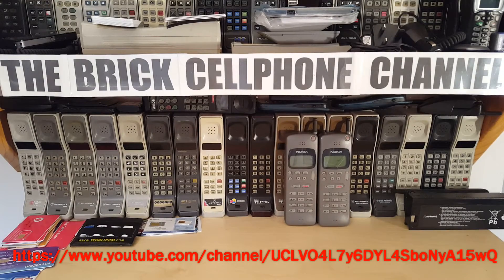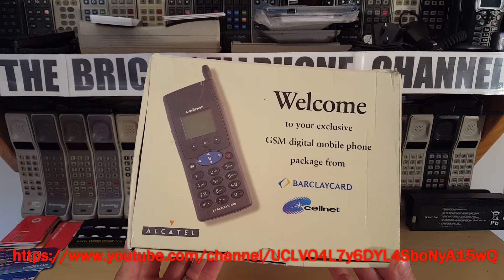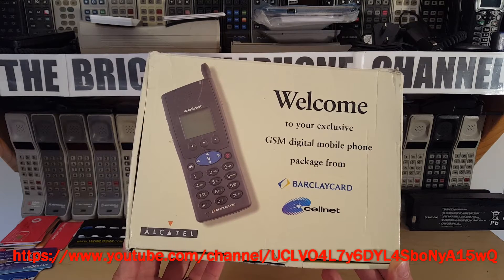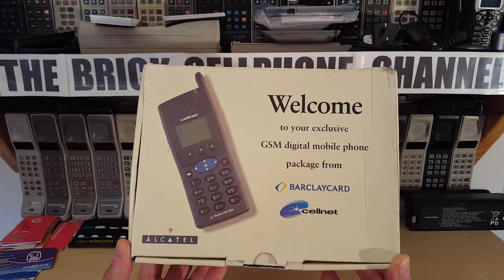Hello everyone! Today we're looking at one of these. Now to most people this probably doesn't mean much to you. This is an Alcatel. I don't actually know the exact model of it because this is one that Barclaycard provided you with on behalf of Cellnet.